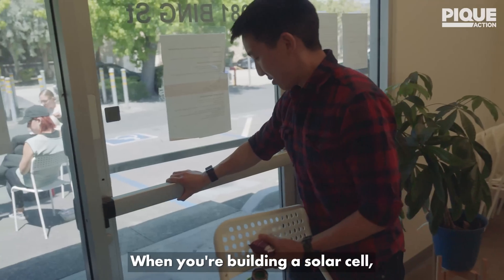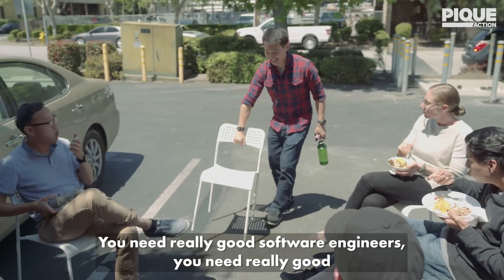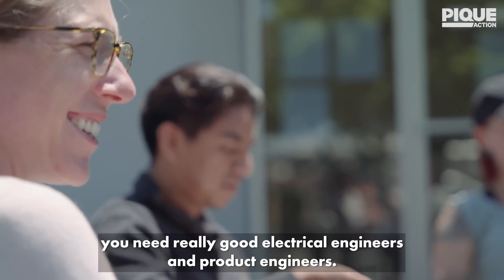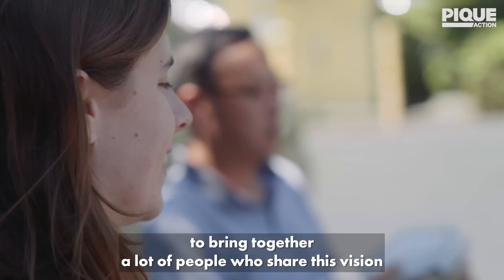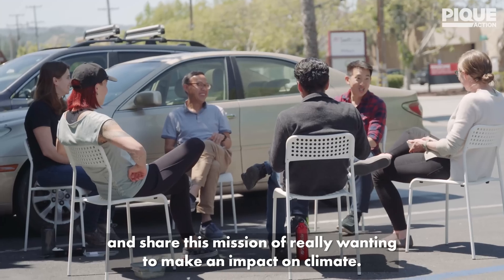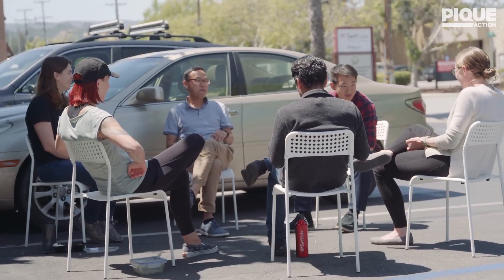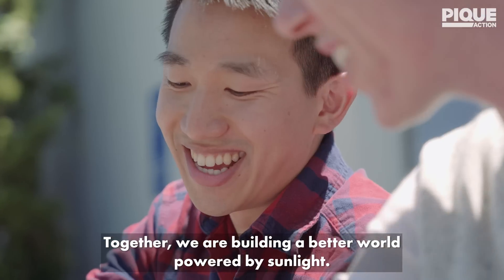When you're building a solar cell, you definitely need an incredible team. You need really good software engineers, physicists and chemists, electrical engineers and product engineers. We've been really lucky to bring together a lot of people who share this vision and mission of wanting to make an impact on climate. Together, we are building a better world powered by sunlight. I'm Joel Jean and I'm the co-founder and CEO of Swift Solar.